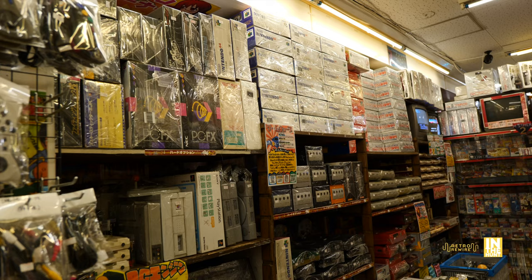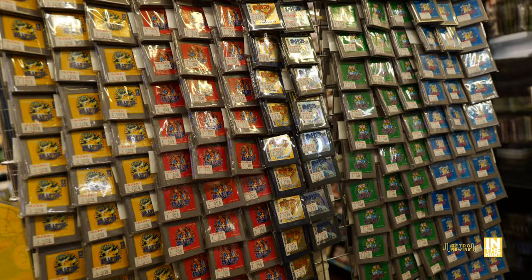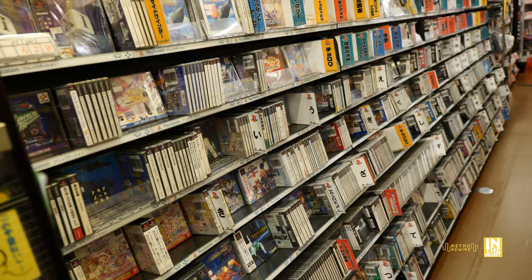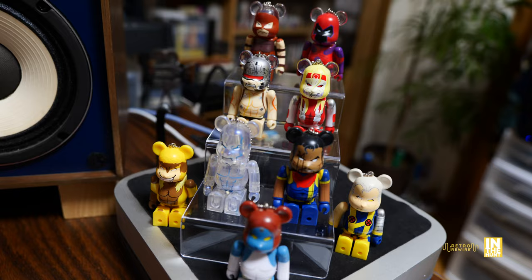Guys, there is going to be more to come. In the next episode, we're going to be taking a look at the hardware as well as a few other heavy-hitting systems like the Neo Geo, Game Boy, Sega Dreamcast, Saturn, Genesis, and PlayStation 1. Anyhow, my name is JJ — I hope you enjoyed this episode and I hope to see you all very, very soon. Ciao!